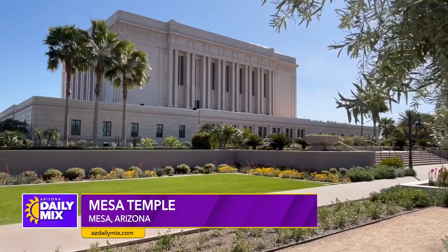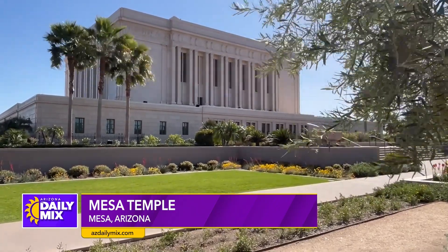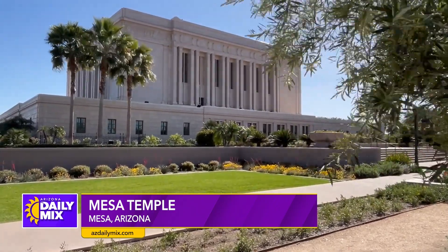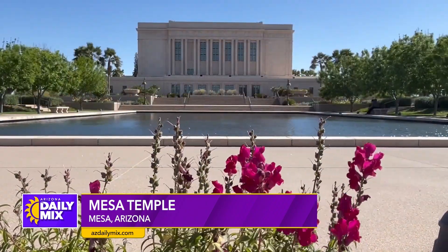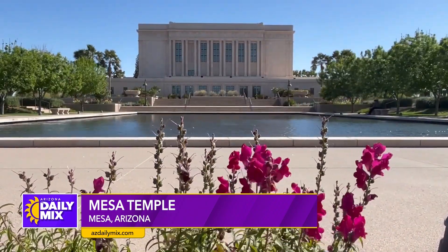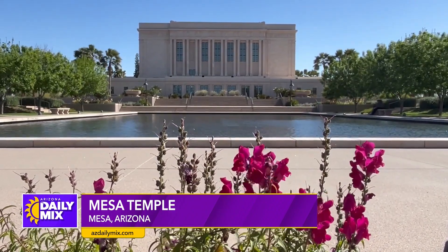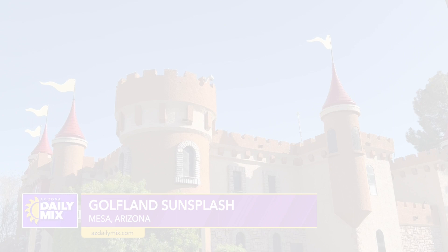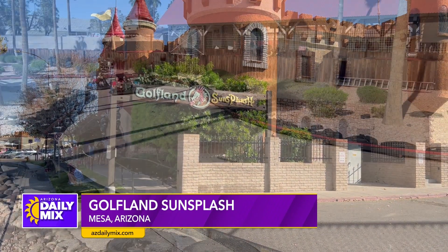The Mesa Arizona Temple, built in 1927, was the first temple built in Arizona. Its massive structure dominated Mesa's skyline for decades. The temple grounds are home to beautiful gardens as well as two reflection pools. Visitors from all over the world come to this site for its beauty and religious significance.